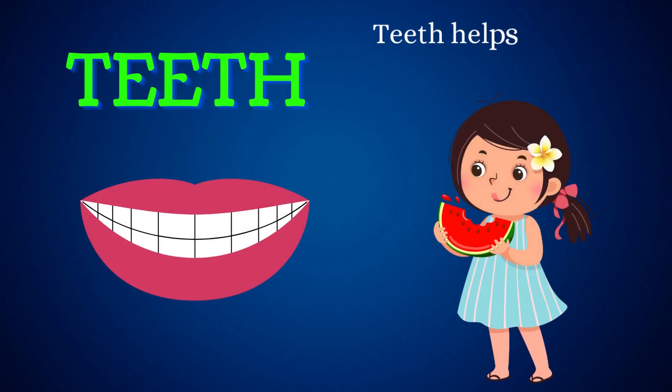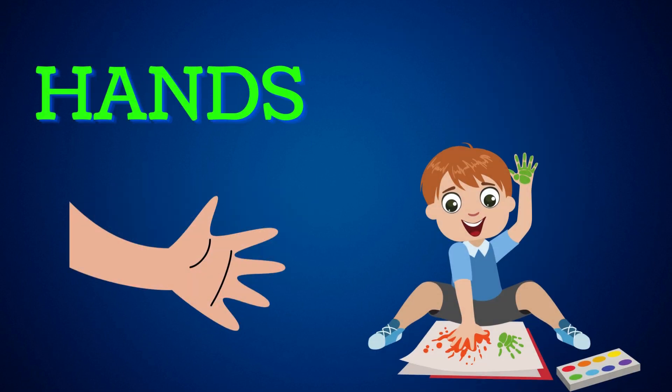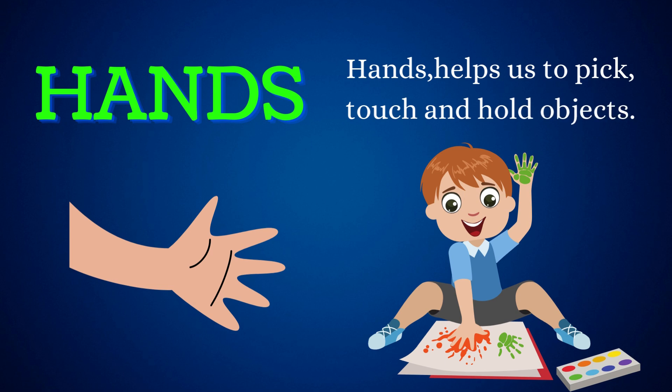Teeth. Teeth help us to chew our food. Hands. Hands help us to pick, touch and hold objects.